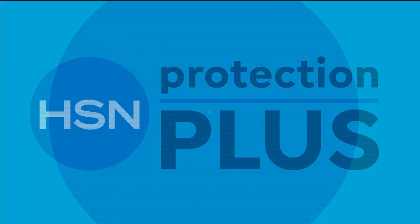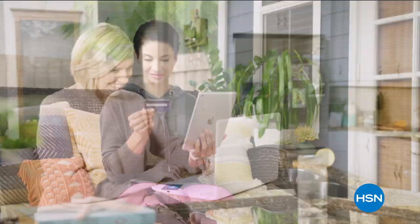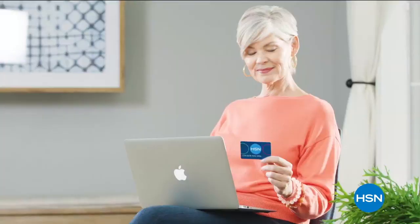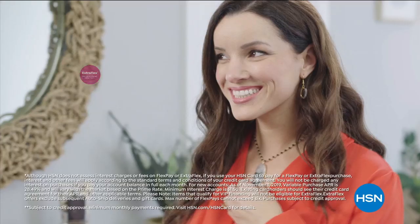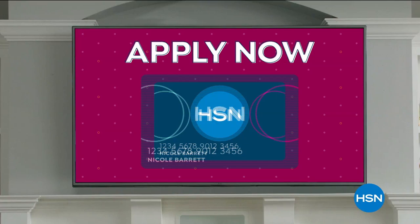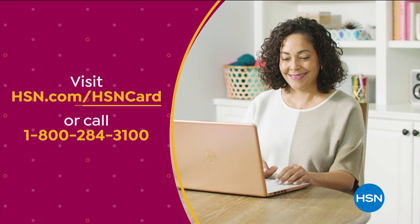Customer Appreciation Month is all about you. All of April, we're showing the love to our HSN card VIPs with exclusive perks like VIP Tuesdays — a special offer every Tuesday in April, plus Extra Flex or 12-month VIP financing on every item all month long. Apply now and instantly get $20 off when approved. Visit HSN.com/HSNcard or call 1-800-284-3100.